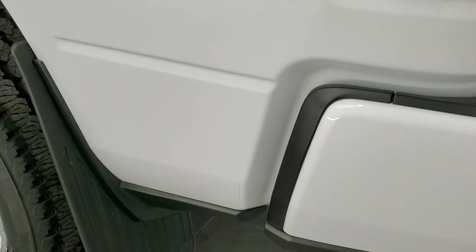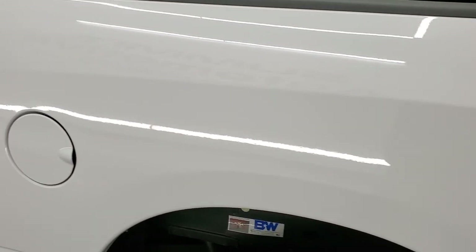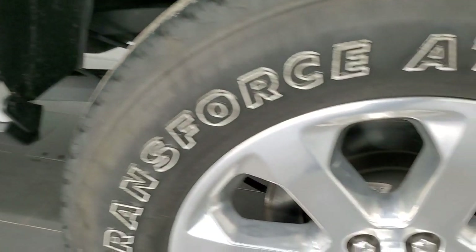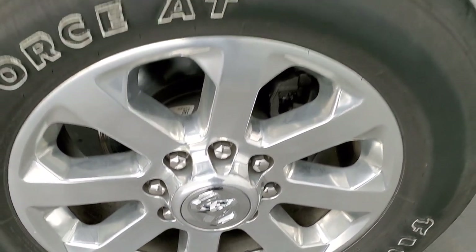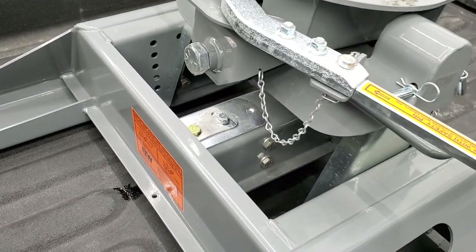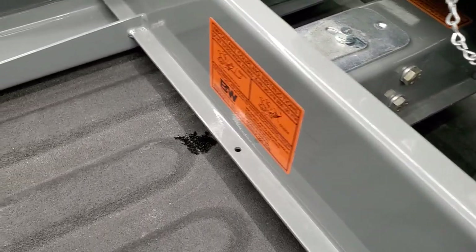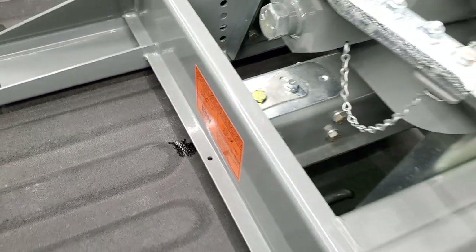As you go down the driver's side, it's just as clean as the passenger side — no dents or dings in the box. This back rim is in excellent shape as well. This truck also has a B&W gooseneck underneath that hitch, and the sticker confirms it's a 20,000-pound hitch.